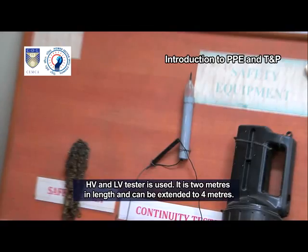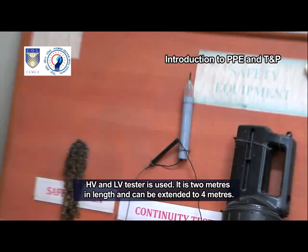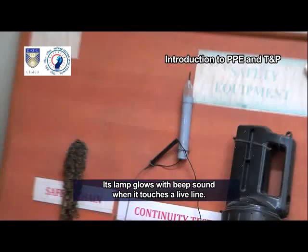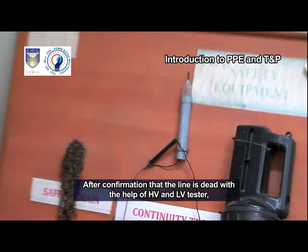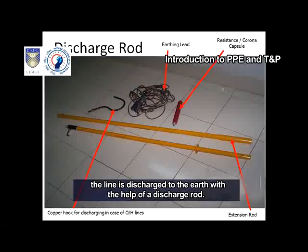HV and LV tester is used. It is 2 meters in length and can be extended to 4 meters. Its lamp glows with a beep sound when it touches a live line. After confirmation that the line is dead with the help of HV and LV tester, the line is discharged to the earth with the help of a discharge rod.